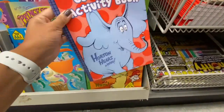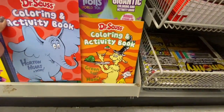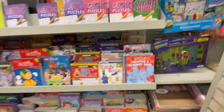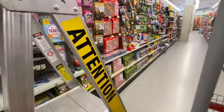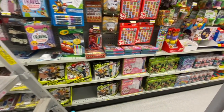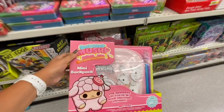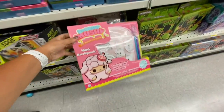I also came across some Dr. Seuss coloring and activity books. They are getting lots of brand-name coloring books and activity books.